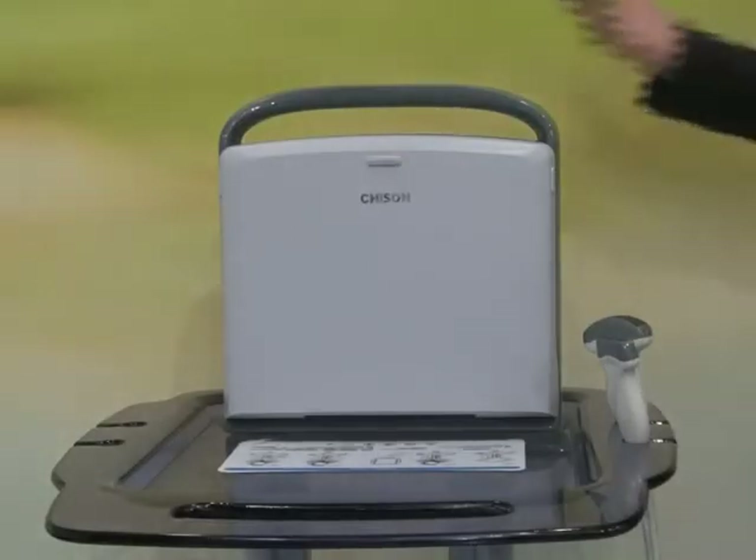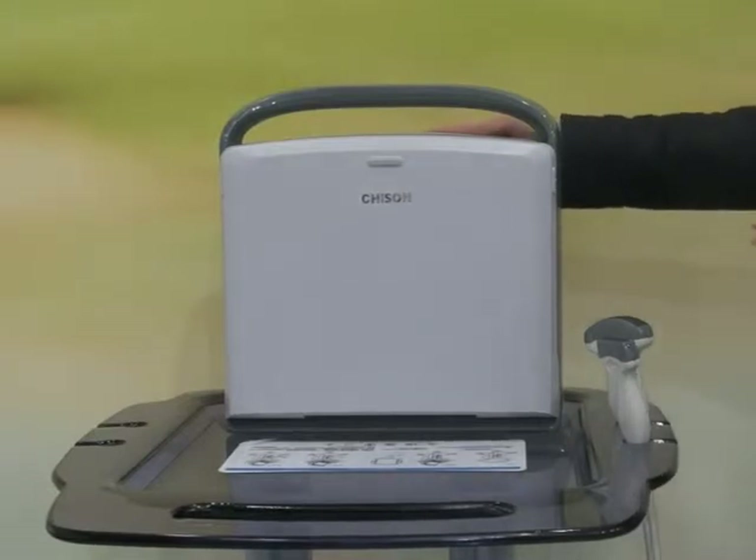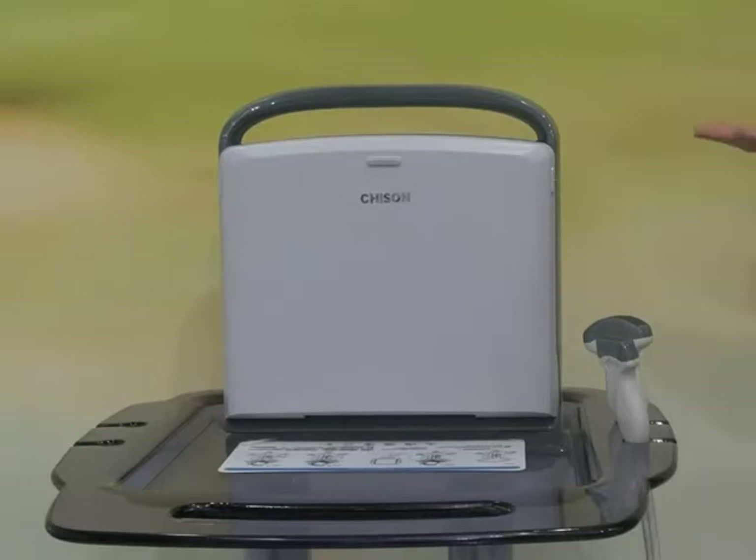Thank you very much for everybody so interested in our new product, Chison Echo One. Today, I'll be proud to share some information of the Echo One with you.